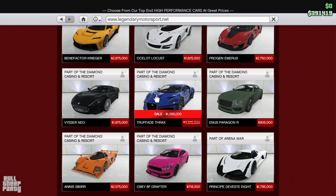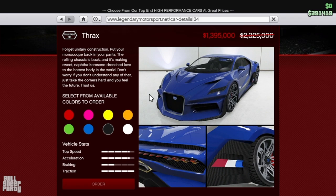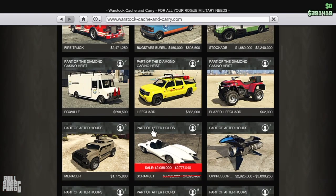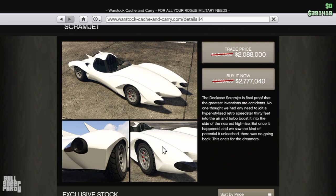As for discounts, the first vehicle on the list is the Trax. It's 40% off, so it's going to set you back only 1.4 million dollars, and if you're looking for an awesome all-wheel drive car it's totally worth it. Next on the discounted list is the Scramjet, also 40% off, and it's going to set you back 2.8 million dollars.